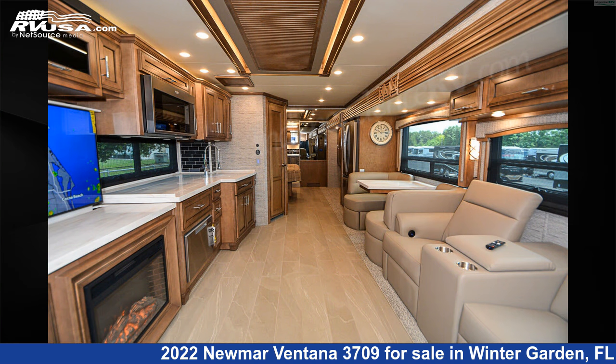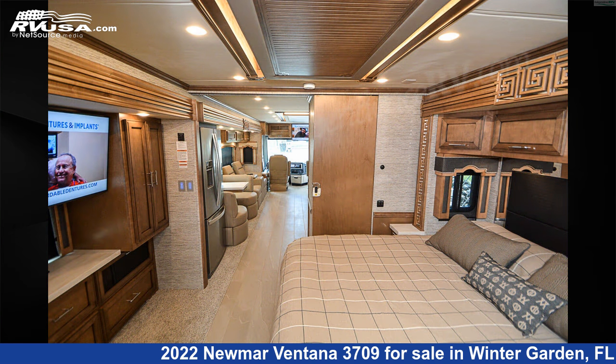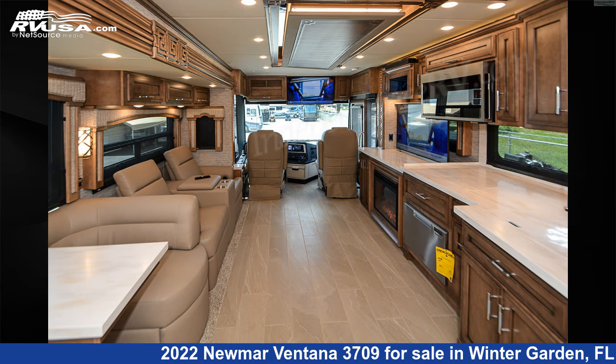This new Newmar is 37 feet 10 inches in length and features three slide-outs, a Belmont decor, Newport glazed maple hardwood interior, sleeps four, skylight, and slide-out.